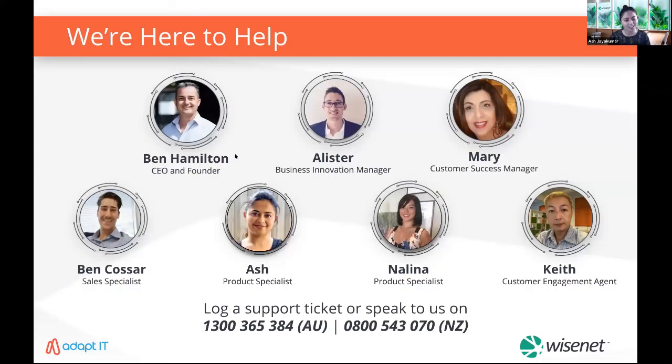Here is our entire team — we're always here to help you. Before you leave, we're giving away a Wisenet hoodie to one lucky participant. The lucky participant for today is Matthew Gibson — Matthew, if you're still in the session please raise your hand. Congratulations, we'll contact you soon for your contact details and sizing. Thank you all for supporting us and attending these sessions. If you haven't attended our previous ones, please do watch the recordings from the videos page on Learn.